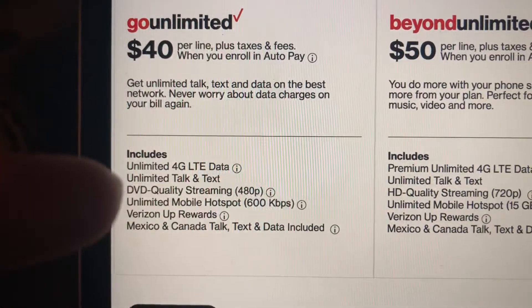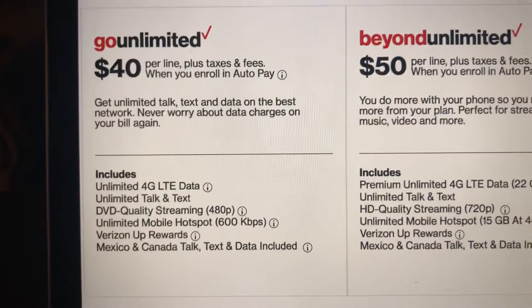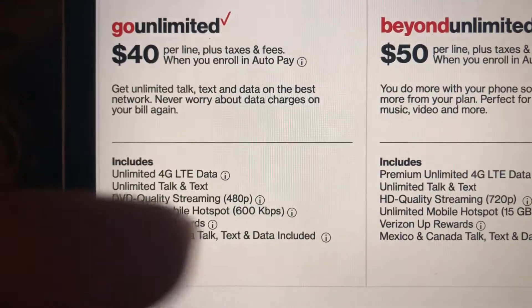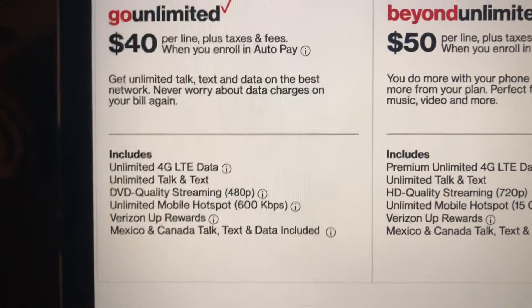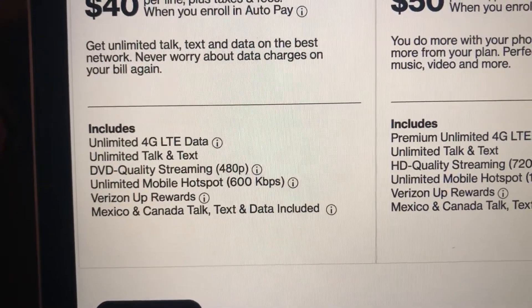You'll get unlimited talk and text. When you stream YouTube, Netflix, or any type of video streaming service, it'll be at 480p. You'll get unlimited mobile hotspot, but the speed will always be at 600 kbps no matter how much data you use on it.